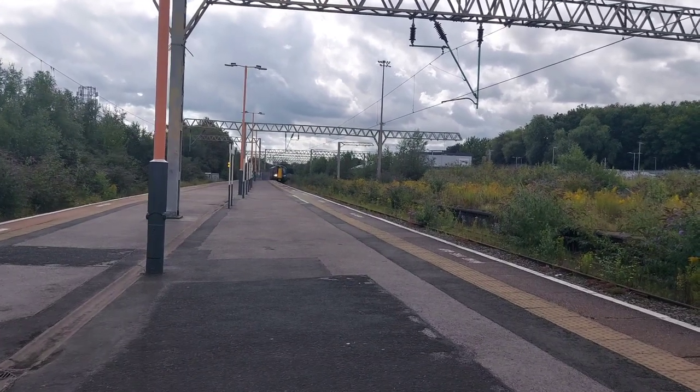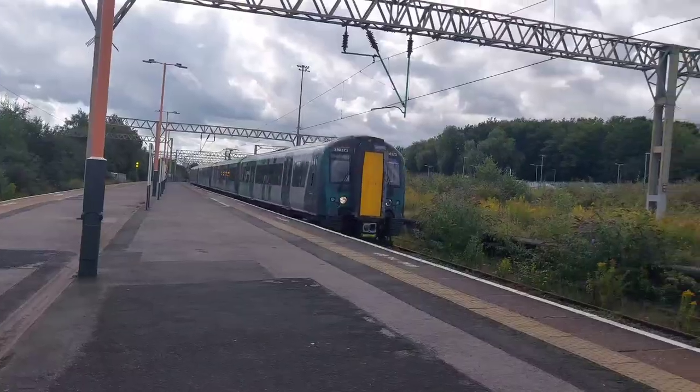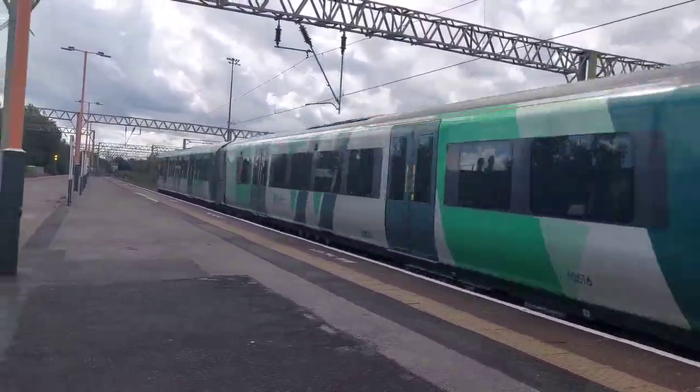Next up for the diverts is 350373, working 2H55 from Birmingham New Street to a service towards Newcastle.